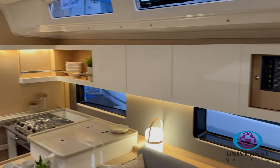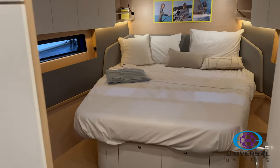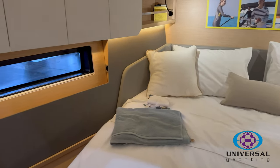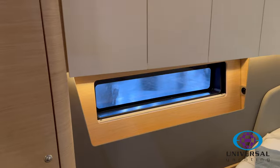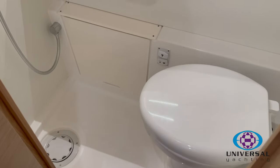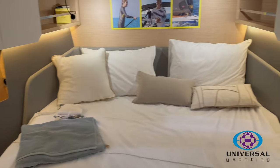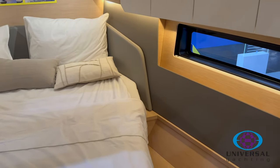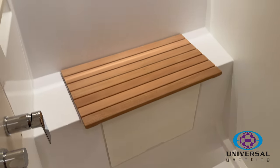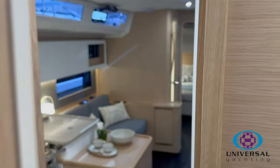As we go into the forward cabin, this is where you really get the true feeling of volume and size. To have this master cabin forward on a 44-foot yacht is quite incredible — lots of storage, lots of hanging space, hull windows, and lots of natural light coming through. On the port side you've got a heads, and on the starboard side a massive shower. That is the Dufour 44.